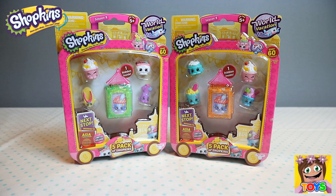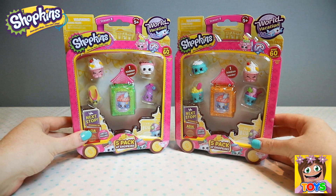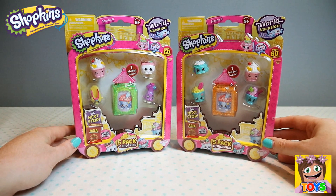Hi guys it's Pixie, welcome back to Little Kelly and Friends Toy Channel. Today we're looking at Shopkins World Vacation Season 8. We have two five packs of Shopkins to open. There's one hidden Shopkin inside each pack and this time we are headed to Asia. Here are our awesome five packs of Shopkins — how adorable are these, headed to Asia on their world vacation.